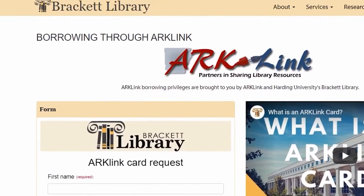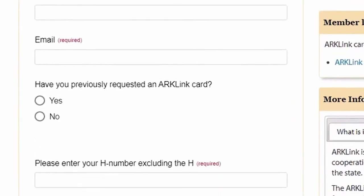Current Harding students, staff, and faculty in good standing with Brackett Library can apply for an ArcLink card. If approved, the card will be mailed to the address provided in the form.